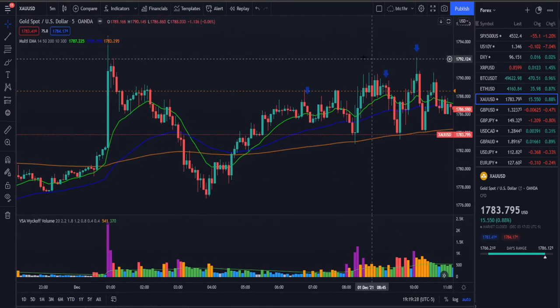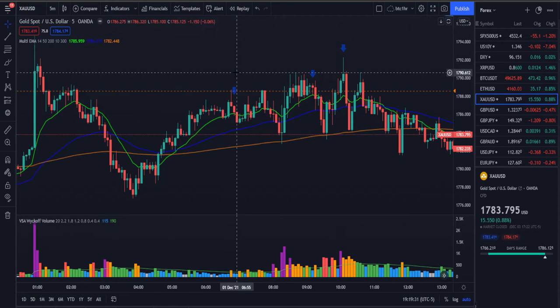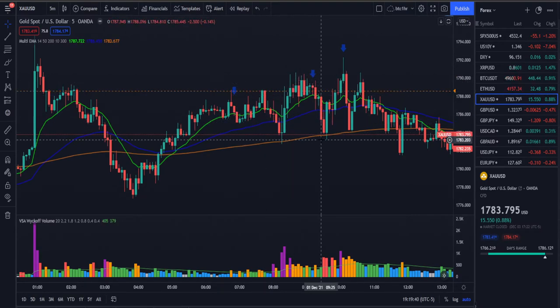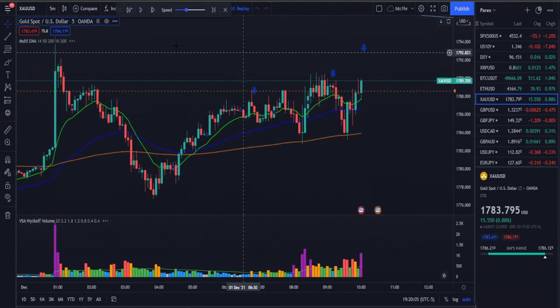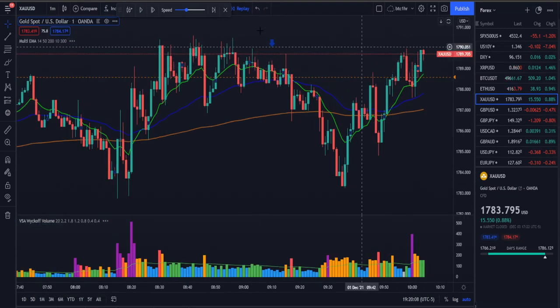The next day we took another trade, went short here, got stopped out, took another short, took profit here, moved stop to break even. Price pushed back up and stopped us out. We took another short and got stopped out again. I did take a short position during a live session — you can check that video out — and I'll show exactly why I took that trade on the one-minute candle.